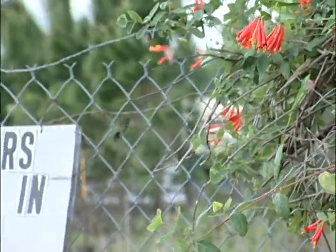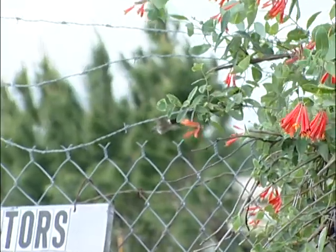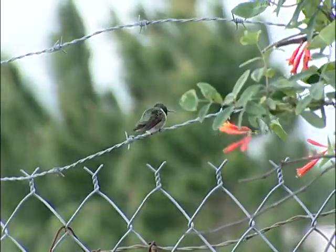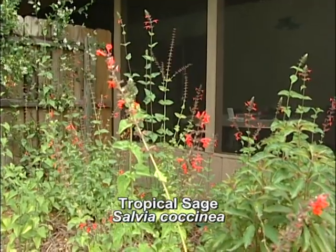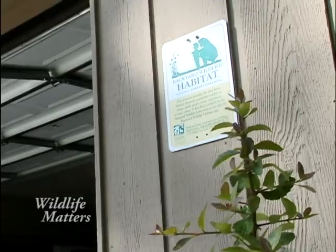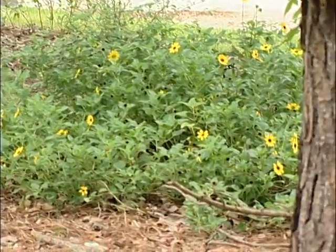Richard and Christine have seen several of these sparkling jewels of the bird world in their yard. A lot of plants we have here are for the hummingbirds. We really enjoy watching the hummingbird dart around. We have about 15 plants throughout the year that the hummingbirds feed from. These signs let Richard's neighbors know his yard is a little different — a little wilder than your mostly lawn yard.